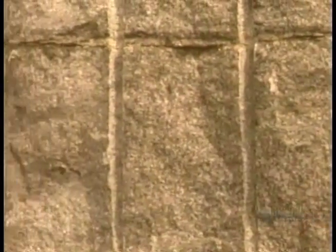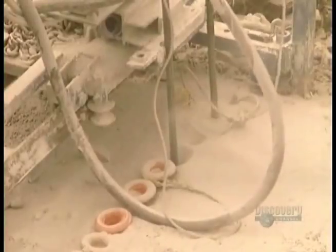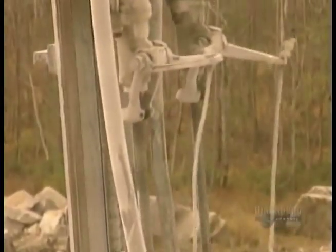Most granite is buried under sedimentary rock, which makes up most of the Earth's surface. The challenge is to extract as much granite from the quarry as possible while losing as little as possible to damage from the extraction process.